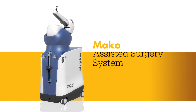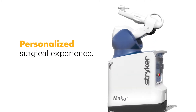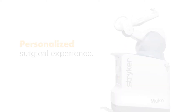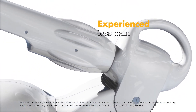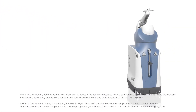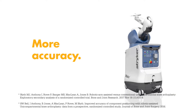Meet MAKO, a robotic arm-assisted technology used by surgeons to perform partial knee replacements. This unique technology helps surgeons provide patients with a personalized surgical experience, where each surgical plan is based on the patient's specific diagnosis and anatomy. In a clinical study, patients who had a MAKO partial knee procedure experienced less pain in the days and weeks following their surgery than those who had a non-robotic-assisted procedure. And a MAKO partial knee procedure helps provide more accurate placement of the implant, which may result in improved outcomes and functioning of the knee.